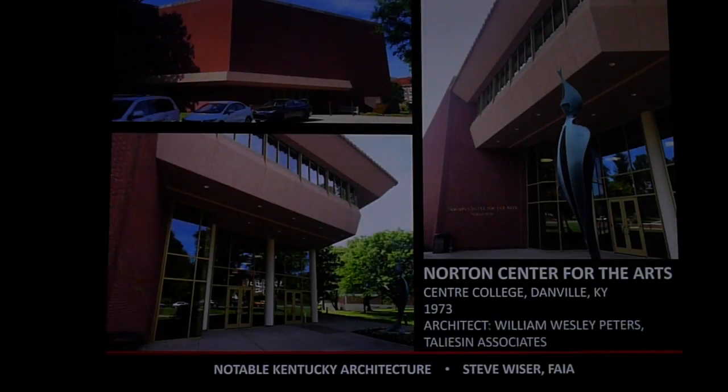Another notable building is the Norton Center for the Arts in Danville, Kentucky, designed by William Wesley Peters of Taliesin Associates. Taliesin was the successor firm to Frank Lloyd Wright — so this is a connection to Frank Lloyd Wright, like the Ziegler House in Frankfort. The Norton Center was headed up by William Wesley Peters.